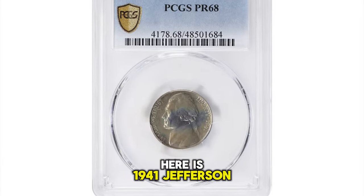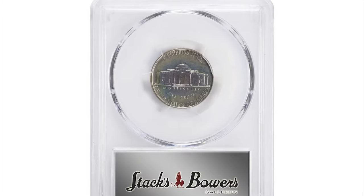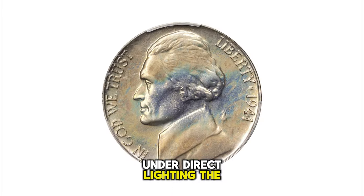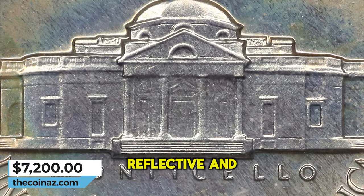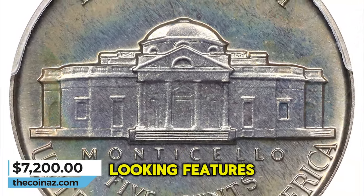1941 Jefferson Nickel in PR-68 condition — PR standing for proof. Lightly and evenly toned in golden gray iridescence, under direct lighting the surfaces reveal vivid multicolored undertones of reds, golds, and blues. Universally reflective in finish, both sides exhibit full striking detail and pristine looking features.